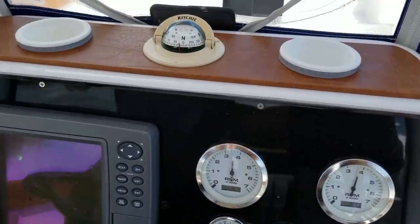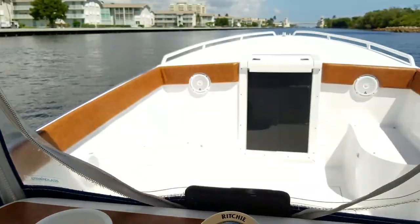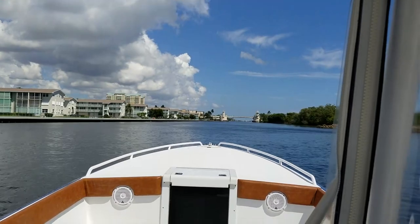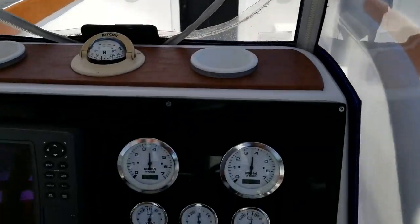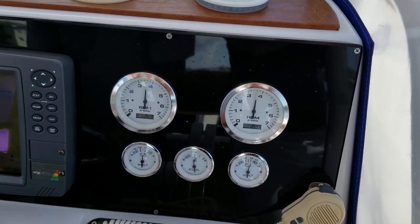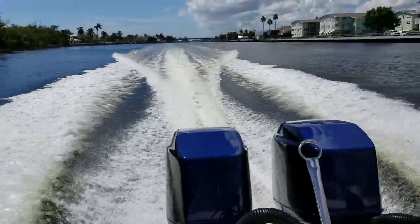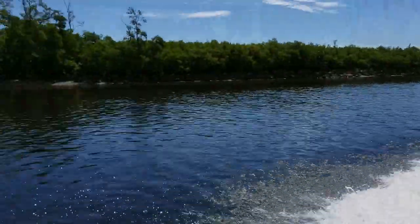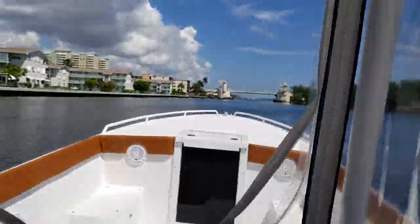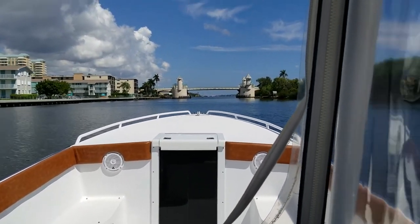With most 31-foot center consoles nowadays costing upwards of nearly $200,000, here's your chance to get into a freshly refit boat — bow to stern with a beautiful all-grip paint job and in turnkey condition for its next proud owner. Here we are at a nice efficient cruise right at 3,500 RPM at 30 mph — that's where you should run her if you're looking to save fuel, which today is a big deal. This is a great running attitude and speed for this boat, and she handles it really nicely and looks good doing it.